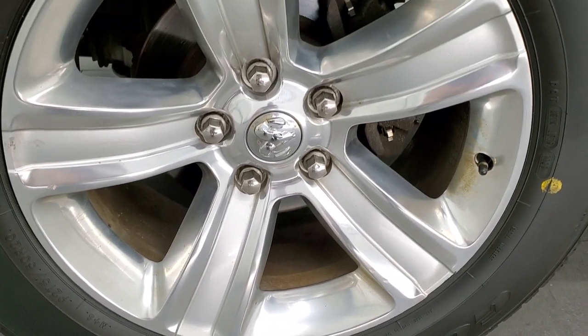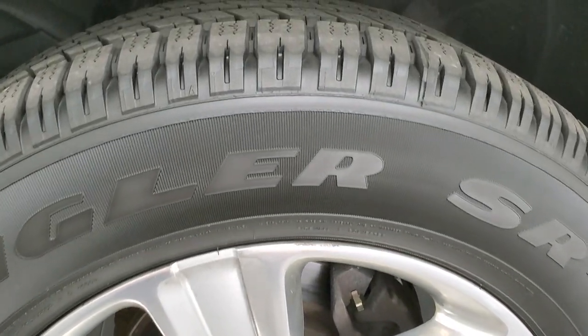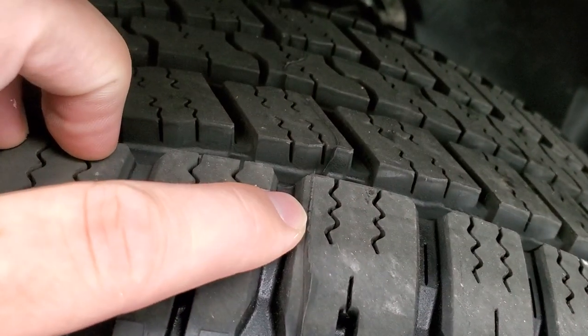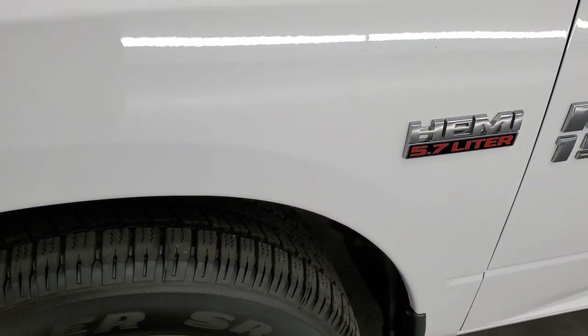This one is a Big Horn but it comes with the very nice polished aluminum 20-inch rims and it has brand new Goodyear Wrangler SRA 275-60R20 tires. We put these on in our safety inspection — you can still see the little wear knobs right there. Brand new tires all the way around.